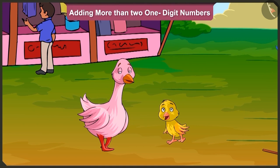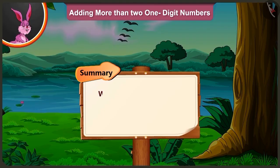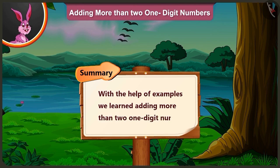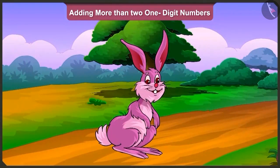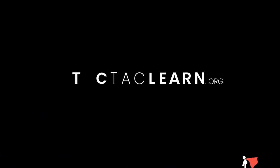Aunty, tomorrow when I go home, I will tell mummy how much fun we had at the fair. Friends, today with the help of examples, we learned adding more than two one-digit numbers. In the next video, we will see how Pillow does the addition of more than two one-digit numbers in front of his mother Minky. We'll see you next time.